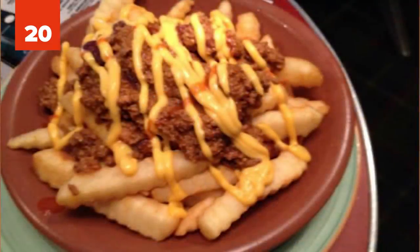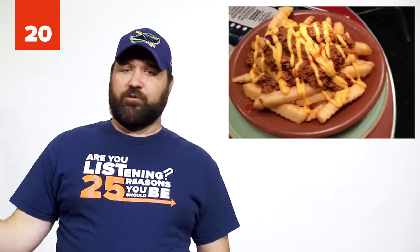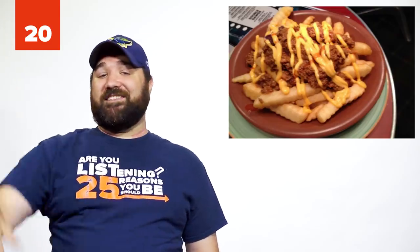Number 20: The Chili Pepper Cheese Fry Hack. If you're at Shake Shack, get an order of cheese fries. You're going to put some sliced chili peppers on top, and voila, you've got yourself some spicy and delicious cheese pepper chili fries.